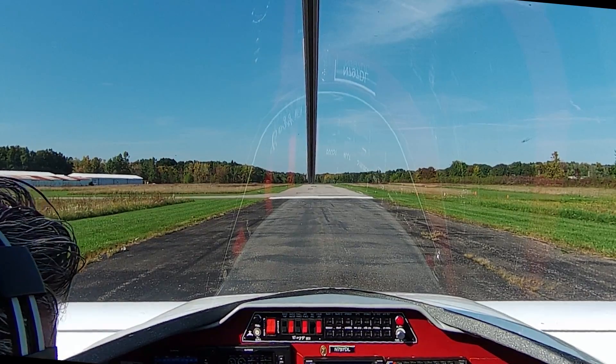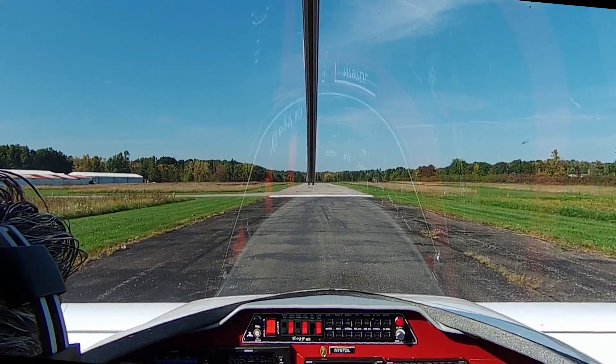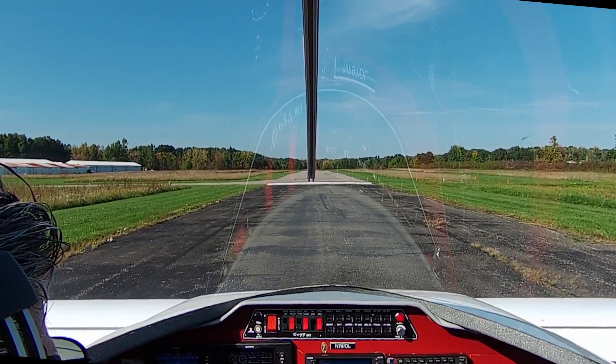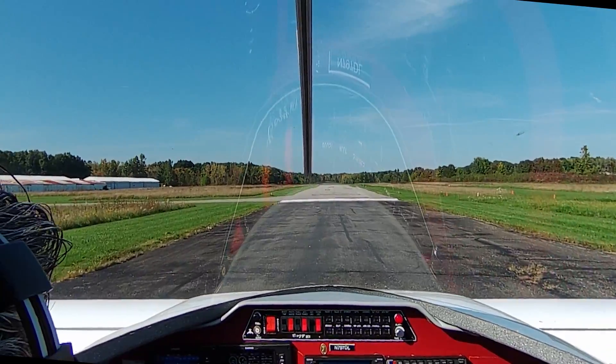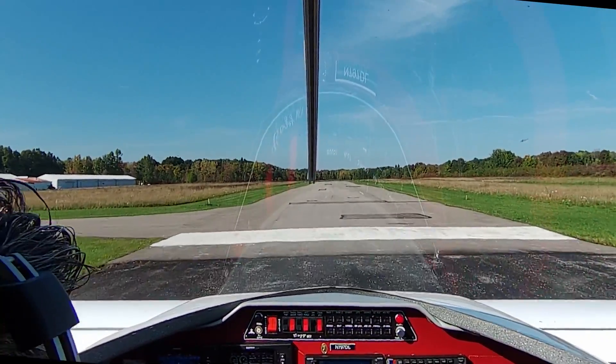Club U Traffic, November 7907 Delta Lima, departing 36. 2,300, adjustments in the green, and we're rolling.